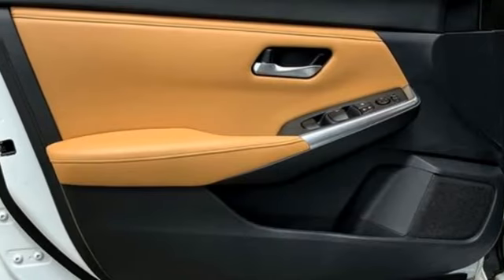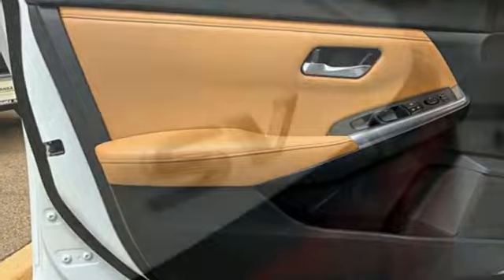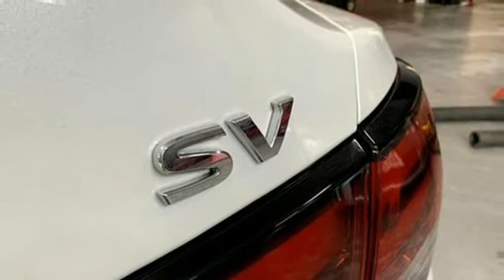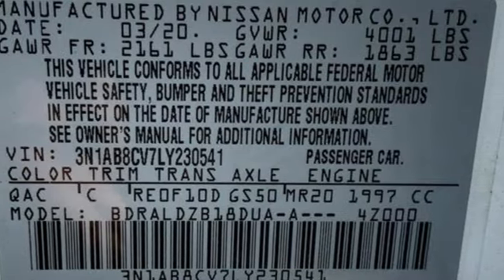Manual tilting steering column, continuously variable automatic transmission, aluminum wheels, gas pressurized shocks, and an in-line four-cylinder engine.